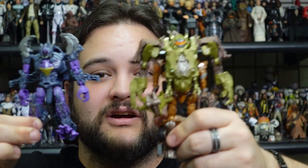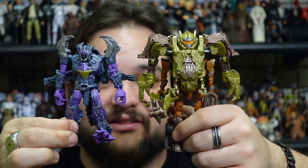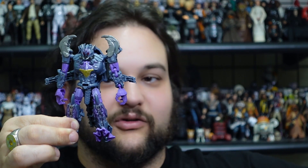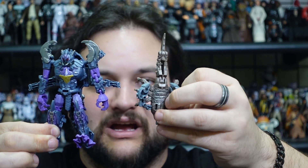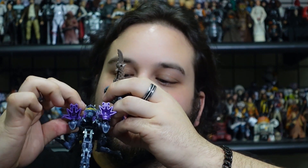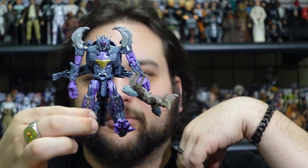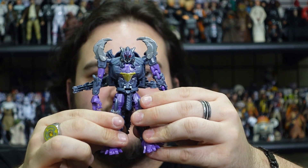We also have the Armorizer Scorpionok that attaches to the little Scourge from the Beast Alliance line, and here he is next to the little Weaponizer Scorpionok that came with the mainline Scorpionok — so you can have him wield a little Scorpionok as his own weapon, which is kind of cool.